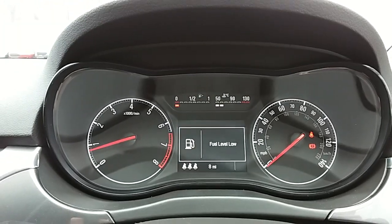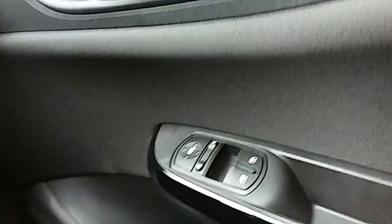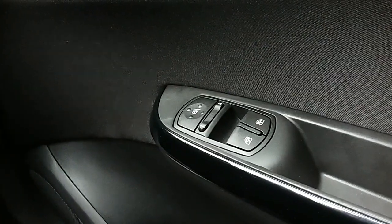The dashboard is electronically lit, which makes it very easy to see. The car also comes with automatic rain-sense wipers, automatic lights, electronic wing mirrors, and front electronic windows.